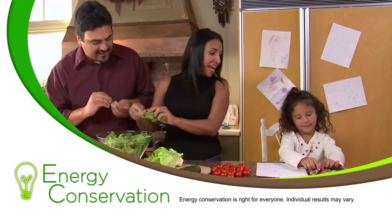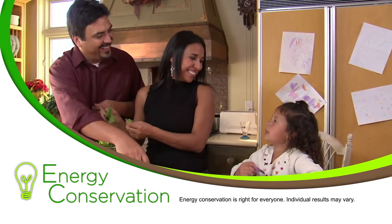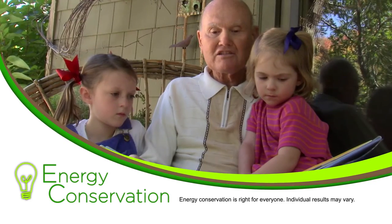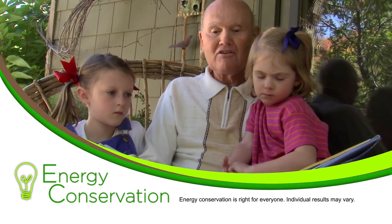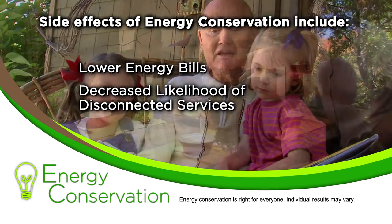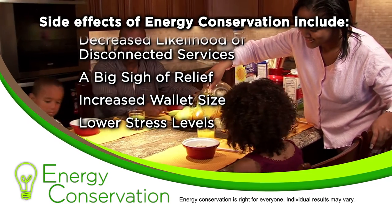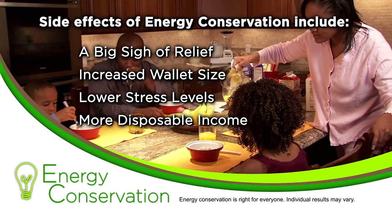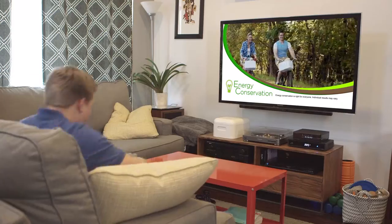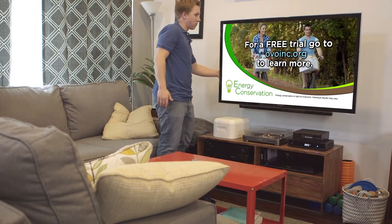For those with mild to severely high energy costs, energy conservation is the answer. Energy conservation works inside your home to lower energy usage. Side effects of energy conservation include lower energy bills, decreased likelihood of disconnected services, a big sigh of relief, increased wallet size, lower stress levels, more disposable income, and a safer and more comfortable home for you and your family. Do your research and learn how energy conservation is right for everyone.